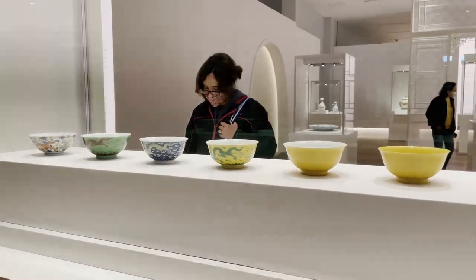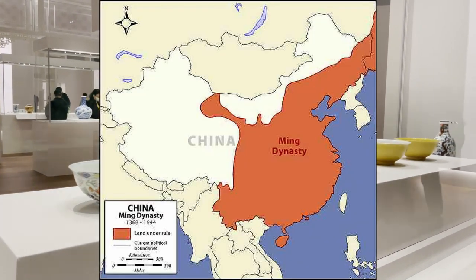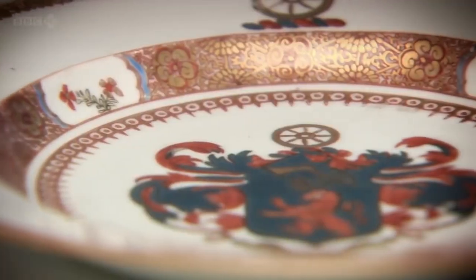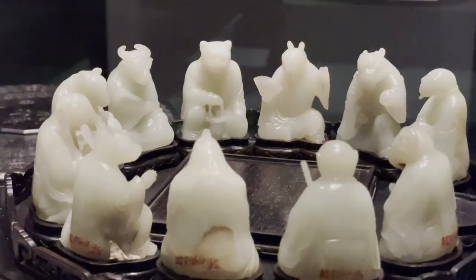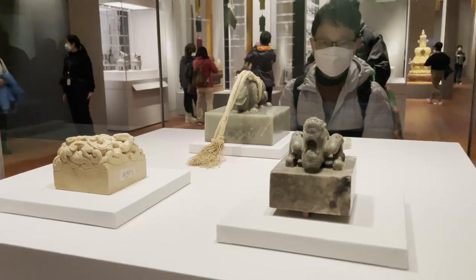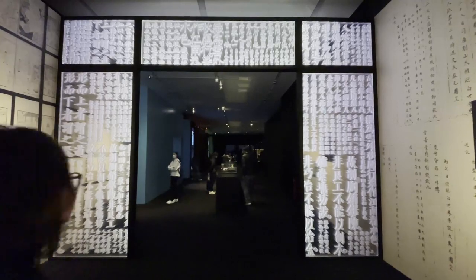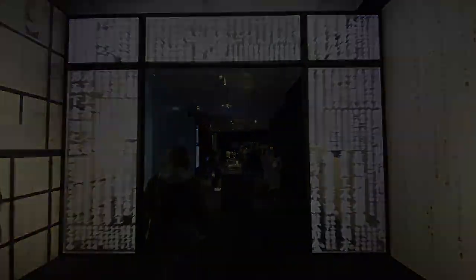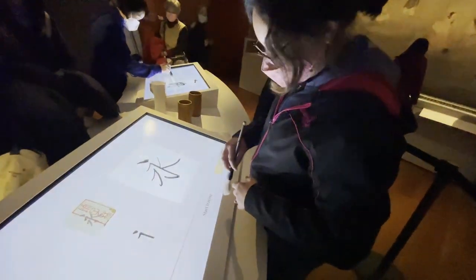The ceramic collection is particularly noteworthy, including pieces from the Han, Tang and Ming dynasties. The intricate designs and masterful craftsmanship of these ceramics are truly breathtaking. The jade collection features intricate carvings, sculptures and jewelry. Visitors can learn about the significance of jade in Chinese culture. Finally, the calligraphy collection features works by some of China's most famous calligraphers, showcasing the beauty and elegance of Chinese calligraphy and the skills of the artists who created them.